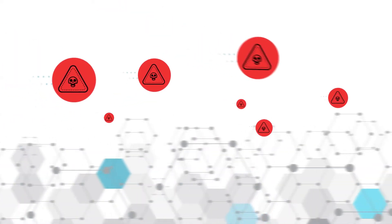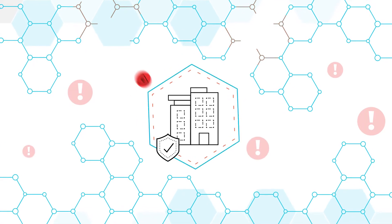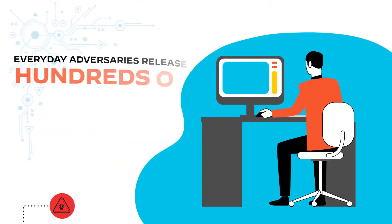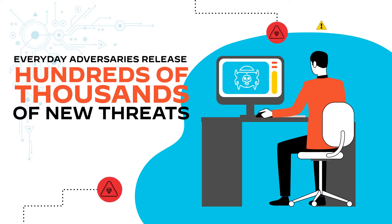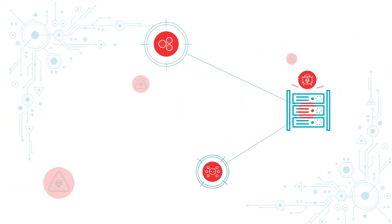Today's threat landscape has evolved. Vulnerabilities are increasing as attacks are becoming more sophisticated and dynamic. Every day, adversaries release hundreds of thousands of new threats, typically leveraging automation and evasion techniques to avoid detection.